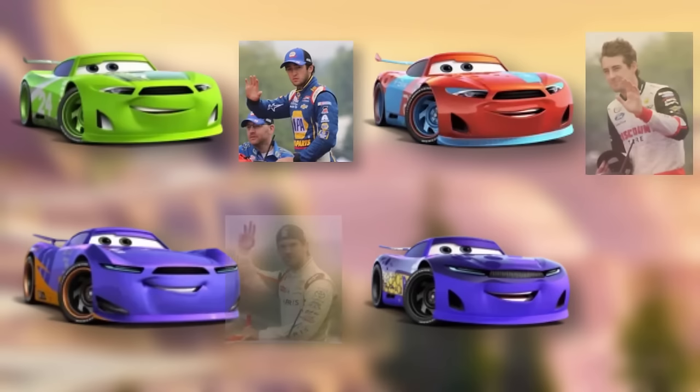While talking about NASCAR races, it's worth noting that in Cars 3, some modern racing cars were voiced by professional NASCAR drivers. Here are the characters and their voice actors.